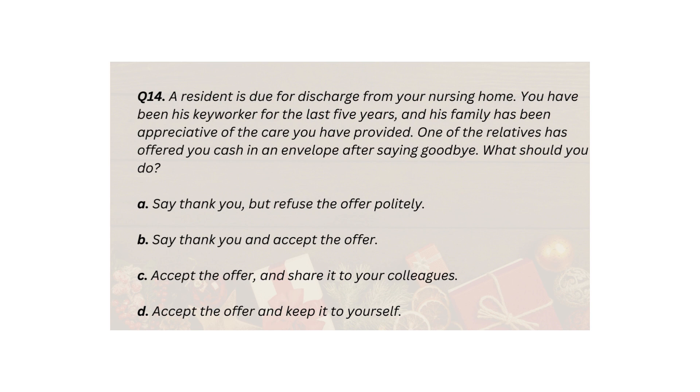Q14. A resident is due for discharge from your nursing home. You have been his key worker for the last five years, and his family has been appreciative of the care you have provided. One of the relatives has offered you cash in an envelope after saying goodbye. What should you do? A. Say thank you, but refuse the offer politely. B. Say thank you and accept the offer. C. Accept the offer and share it with your colleagues. D. Accept the offer and keep it to yourself.